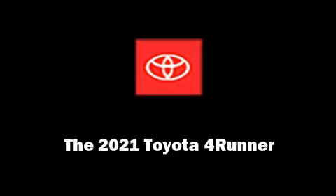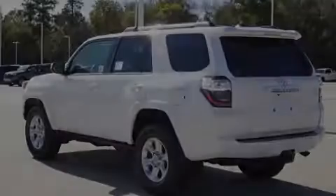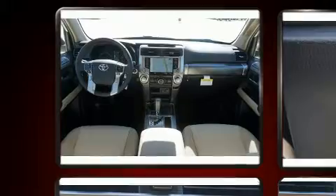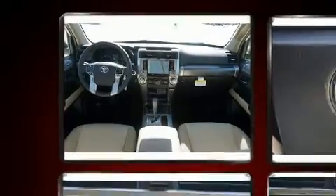Introducing the 2021 Toyota 4Runner. Smooth gear shifts are achieved thanks to the refined 6-cylinder engine. And for added security, Dynamic Stability Control supplements the drivetrain.